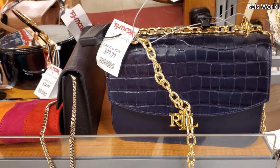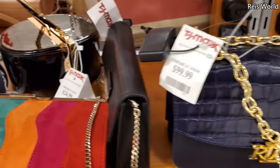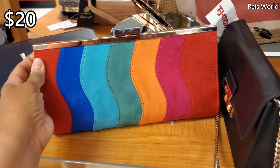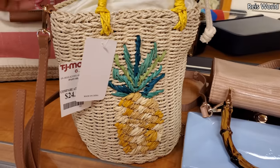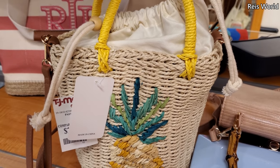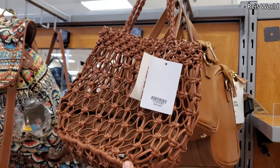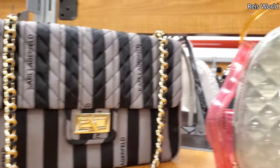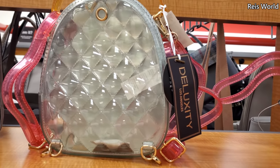The Ralph Lauren is still here — I think we've seen it — and that's $100. Is that Patricia? Not sure, but it's pretty cool. This one's $20. $25 fun pineapple print bag — that's a fun one, really different.